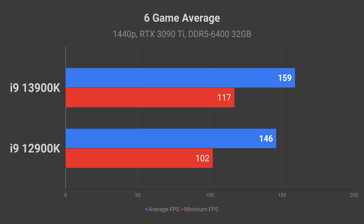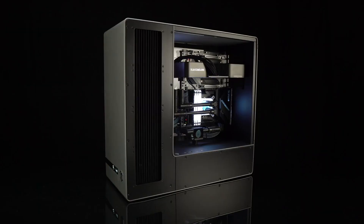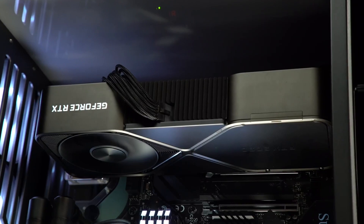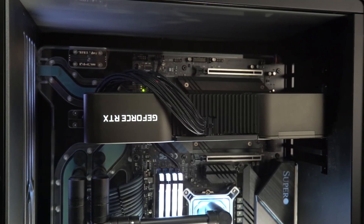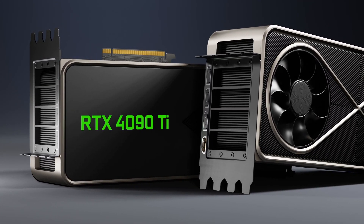The performance gap is a bit wider at 9% on average at 1440p resolution, while the difference at 4K resolution is also just 4%. These benchmarks were done using an RTX 3090 Ti. It will be interesting to see if the performance gap at 4K will become wider with the arrival of the RTX 4090 later this year.